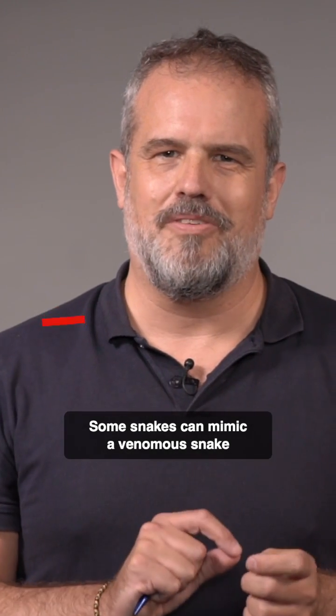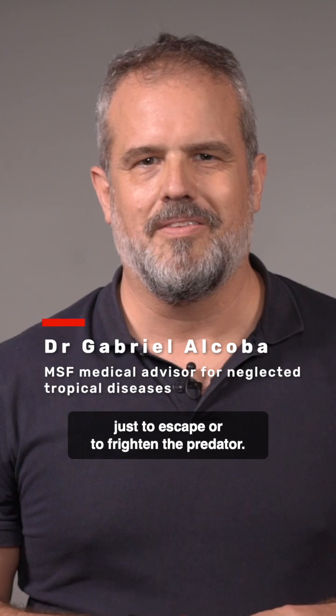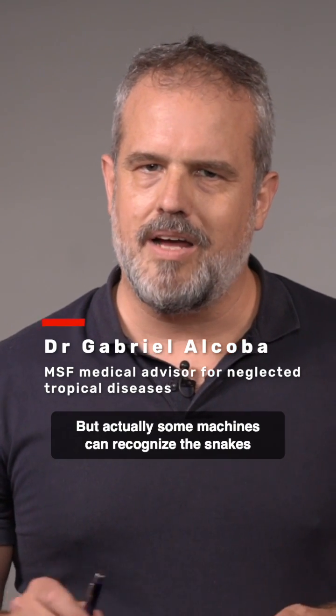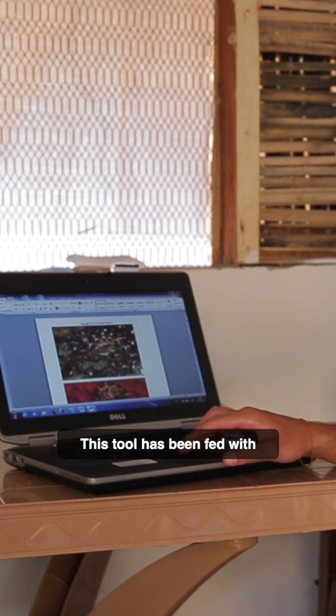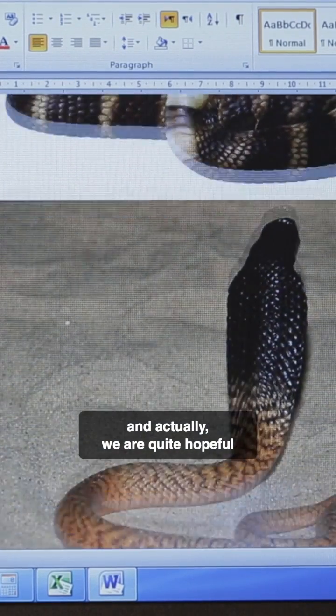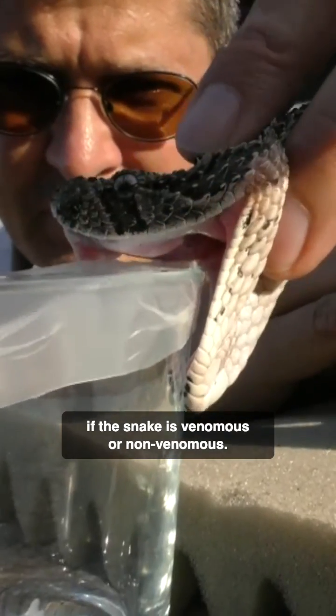Some snakes can mimic a venomous snake just to escape or to frighten the predator, but actually some machines can recognize the snake better than the best experts. This tool has been fed with 388,000 photos already, and we are quite hopeful that it will help us to distinguish if the snake is venomous or non-venomous.